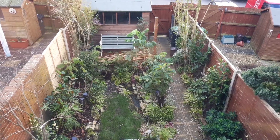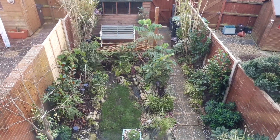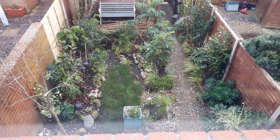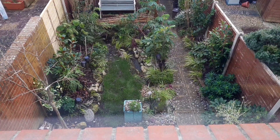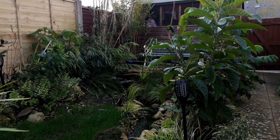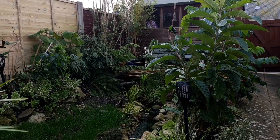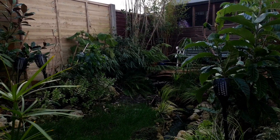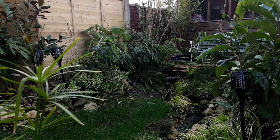Hello everyone and welcome back to the tiny tropical garden vlog. This video starts the very first episode of what I'm calling season three of my vlog. Weather-wise for this vlog, it's been a strange winter — there's been relentless rain but night time temperatures of 12 degrees. It's bonkers.